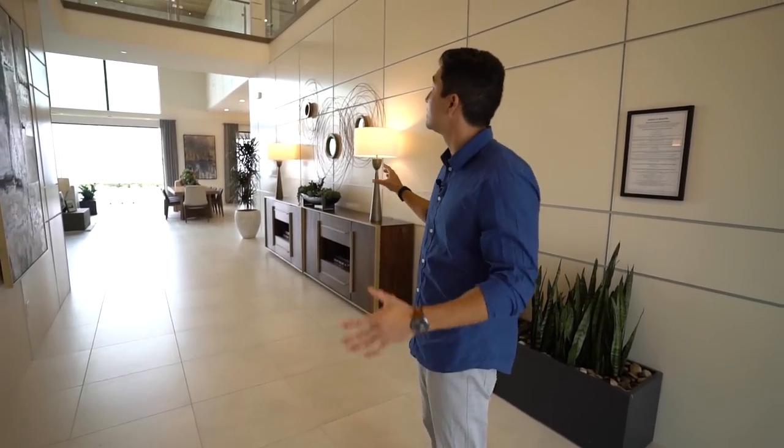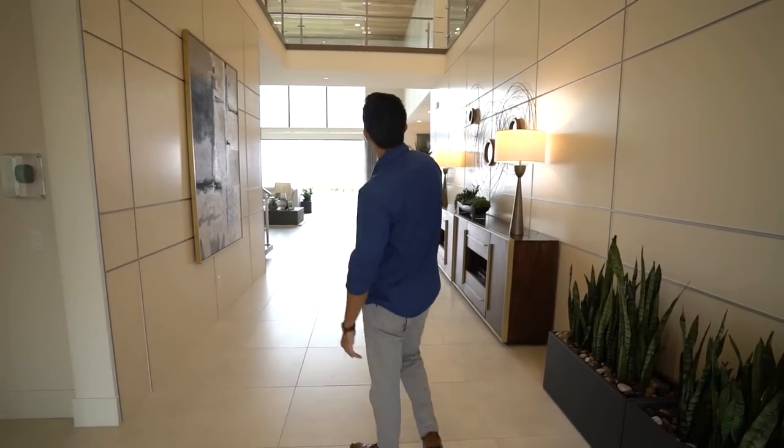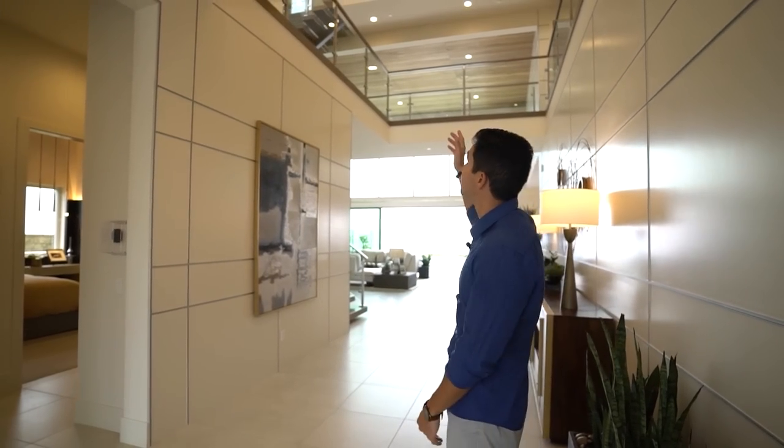Immediately you will notice — when I first walked in, you take a couple of steps forward and you look up — there's not two but three stories here and just about 50-foot high ceilings, maybe more.